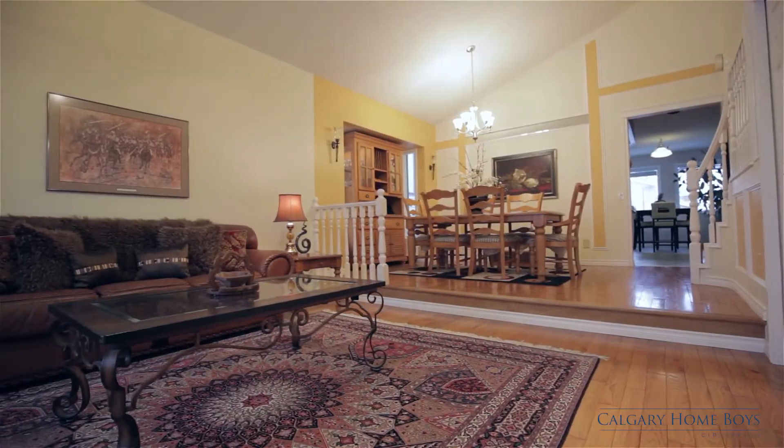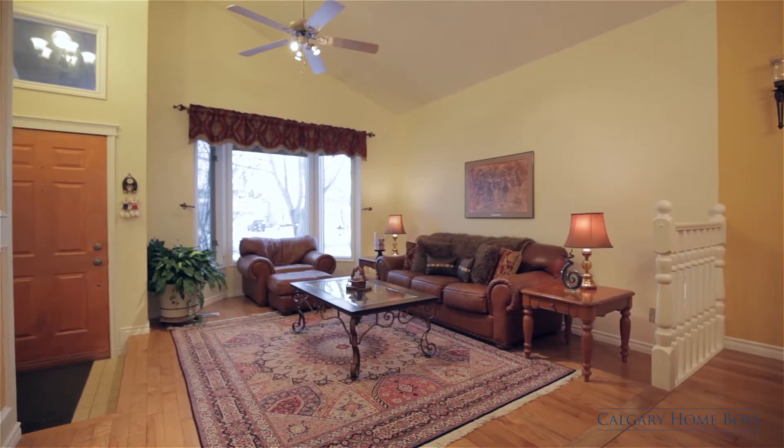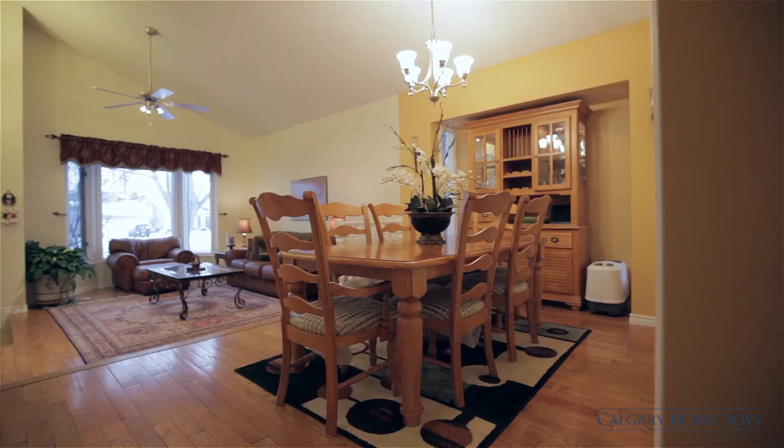Step into the spacious living and dining room areas that feature a high vaulted ceiling. Much of this home was upgraded in 2013.